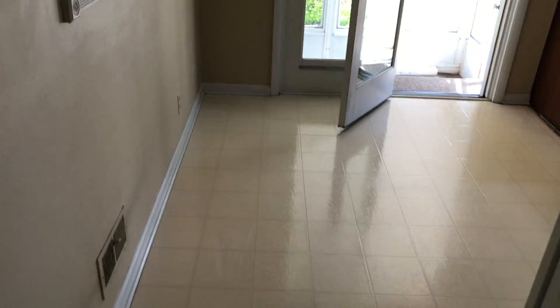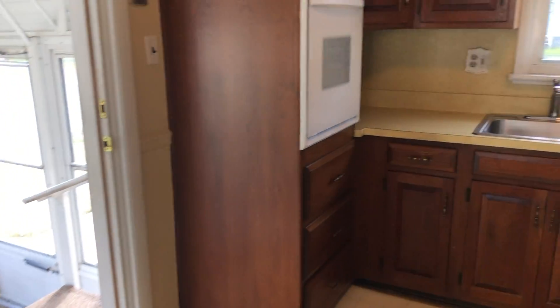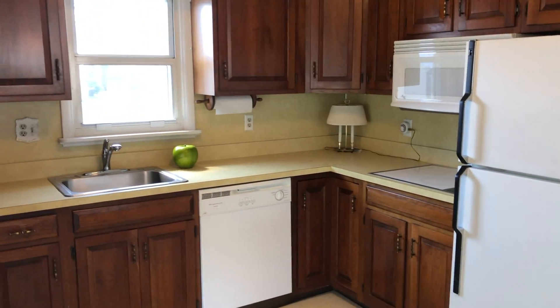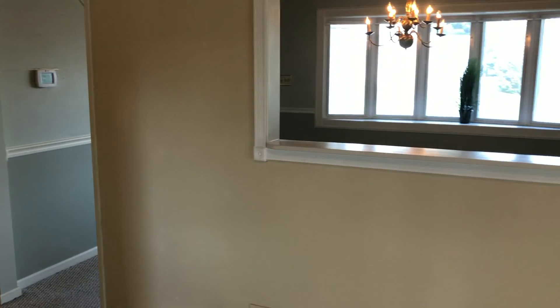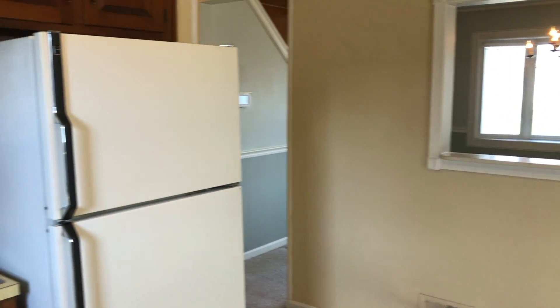Let's head upstairs. The kitchen was remodeled probably in the late 70s or 80s. It has a dishwasher, built-in microwave, oven, and refrigerator. There's room here for a table. There's a nice opening that goes from the kitchen into the other room, which they use as a dining room or a living room.